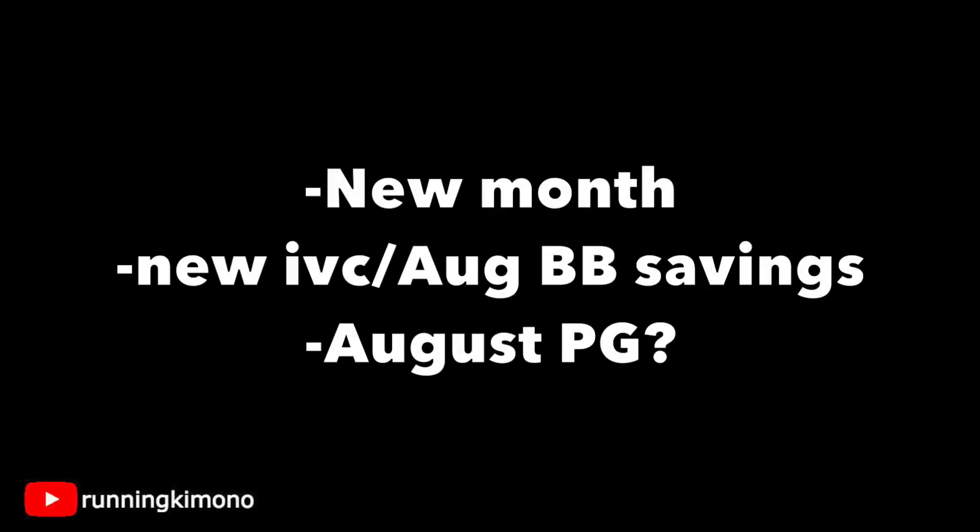With the new month, we're going to get new monthly deals, along with a new IVC booklet called the Big Book of Savings for August. That will probably roll into stores later in the week, but digitally it should be there on Sunday morning. Also, we should be seeing a new August P&G this weekend if you buy your papers at a gas station or get home delivery — be on the lookout for that.